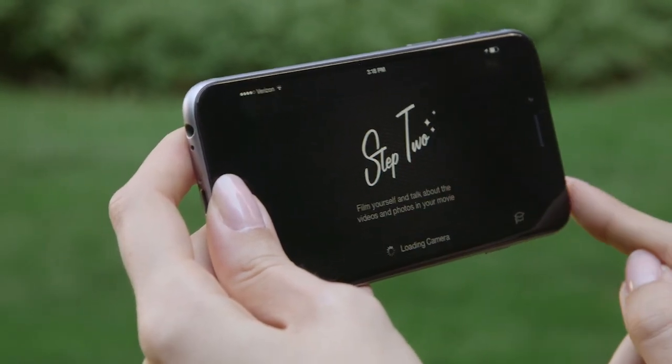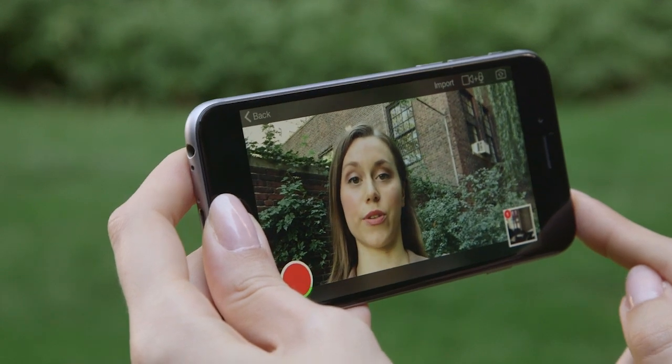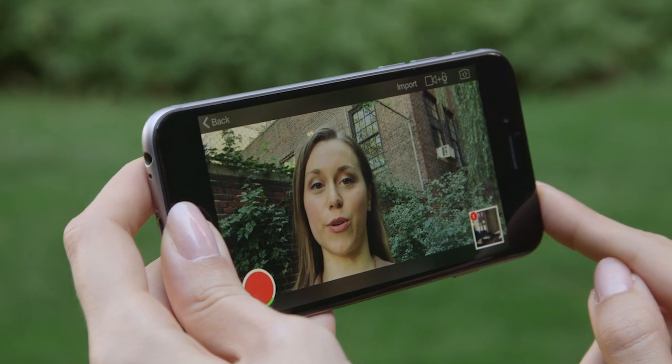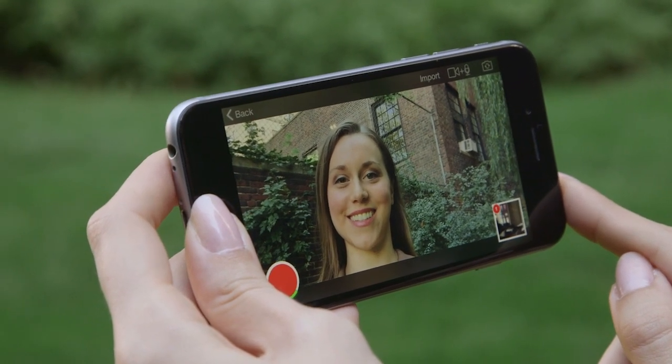Tap Save. In Step 2, you're going to tell your story — and this is where you'll talk and tap. VideoLicious takes your footage, trims it down, adds transitions, logos, and music all in just seconds. Let's take a look.